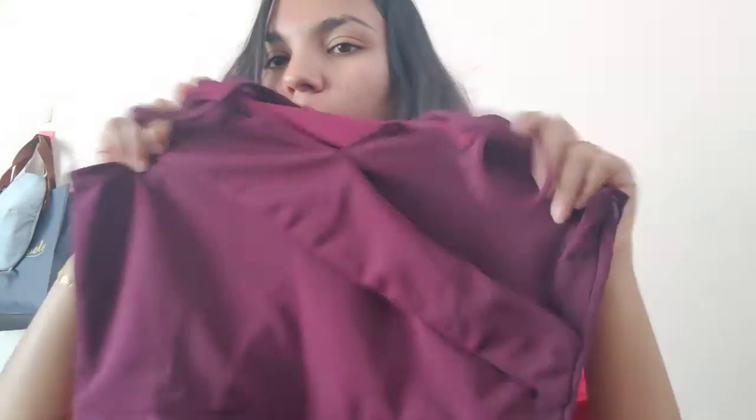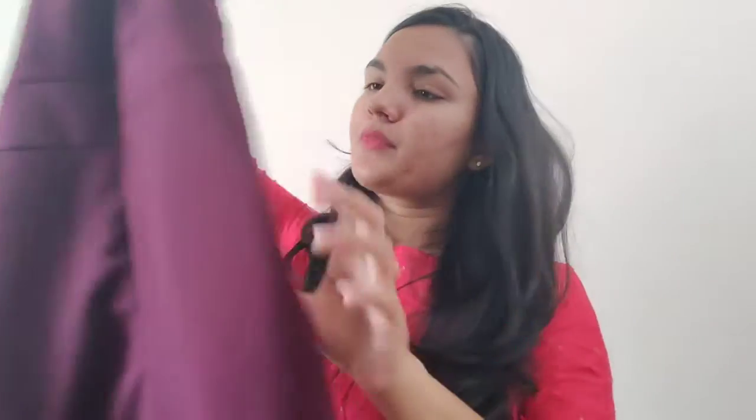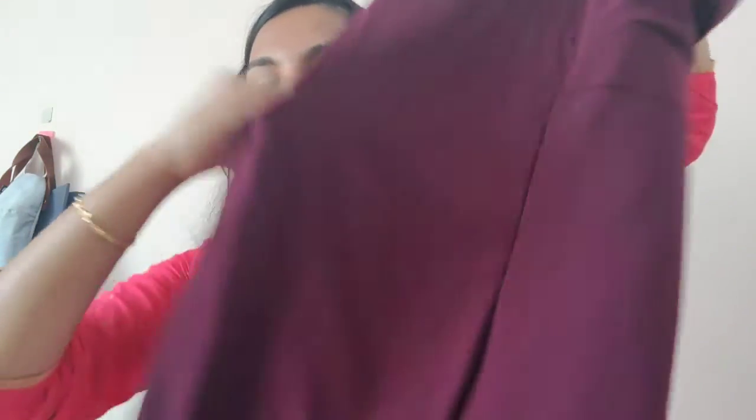This is a nice outfit. You have chains on the sides — if you want to make adjustments, there's a chain available for that. You will also get a pocket on both sides. The jumpsuit goes all the way down to your feet.